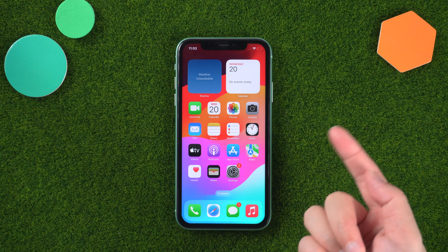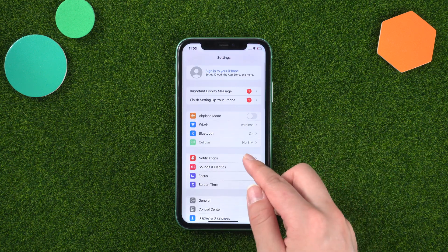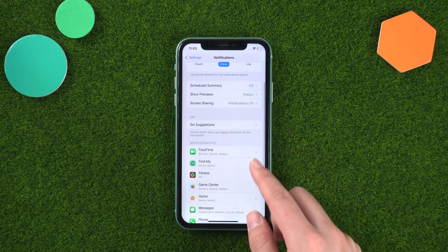Turn off unnecessary notifications to reduce the number of notifications you receive from apps. Go to Settings > Notifications to customize your notification settings.